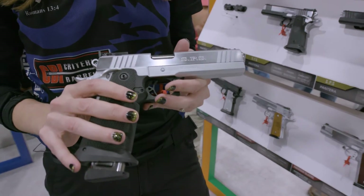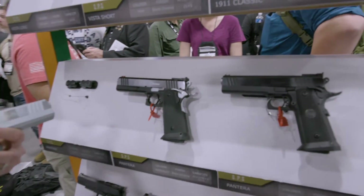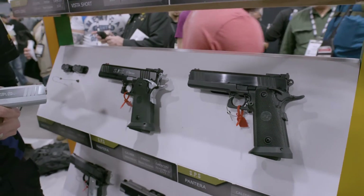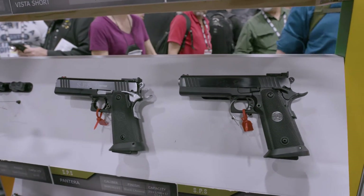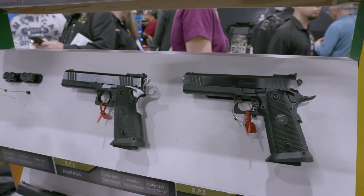This one that I'm holding is the all chrome version. It also comes in a two-tone color and it also comes in a blacked-out version. These are the Panteras — your double stack nine millimeters that you'd shoot for three gun in the practical division.